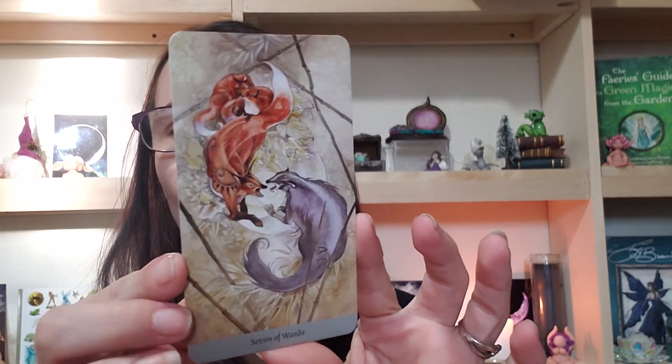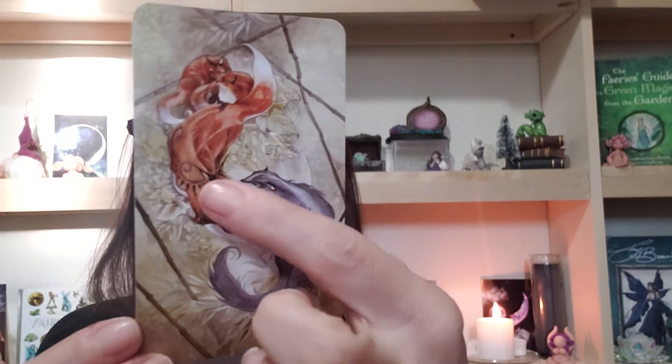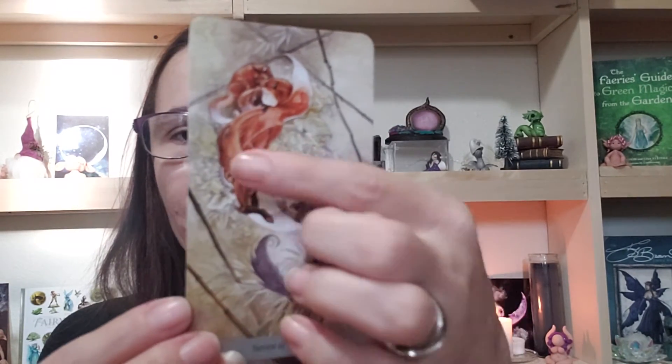Let's see what we've got going on here. Our first card we pulled is the Seven of Wands. It kind of looks like a protection card — there's this little fight scene going on, and then there are babies in the background being protected by mama.